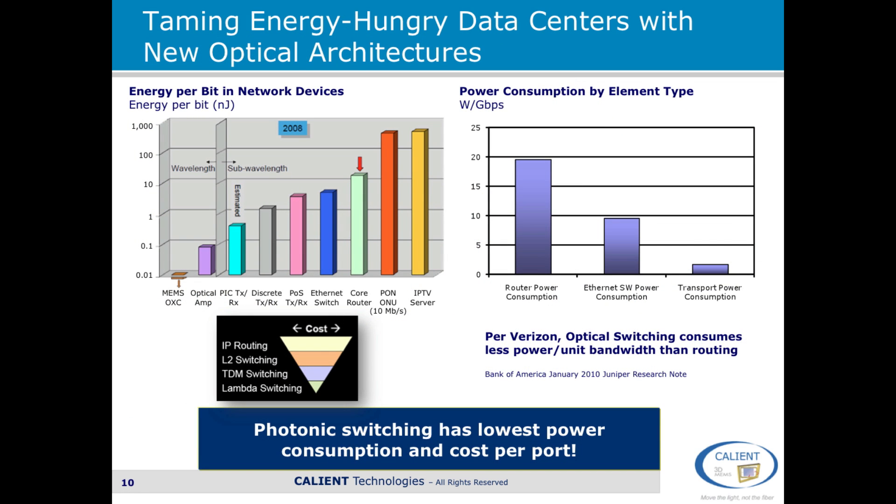Power consumption in data centers is becoming a huge issue because of the size of the data centers and the switching speeds. The energy consumption of an all-optical switch versus a pure electrical switch or a hybrid optical-electrical switch is at least an order of magnitude different. This means that deploying an all-optical switching fabric can result in significantly less energy consumption within a large data center and therefore some very significant cost savings in power consumption.